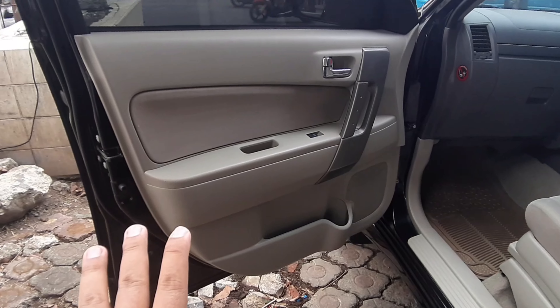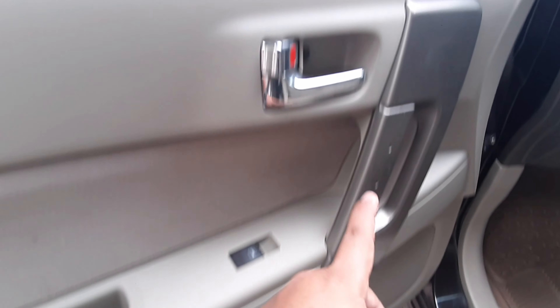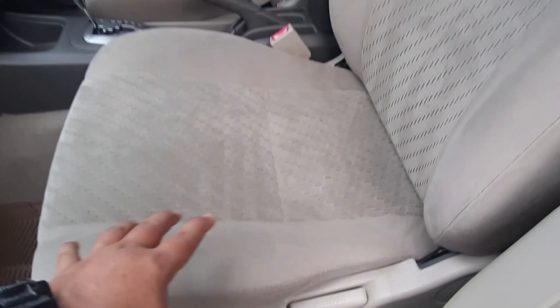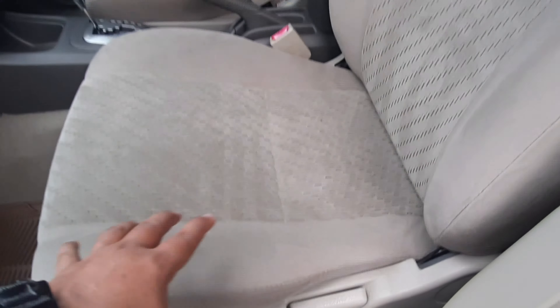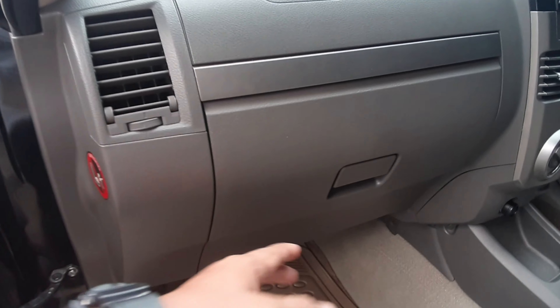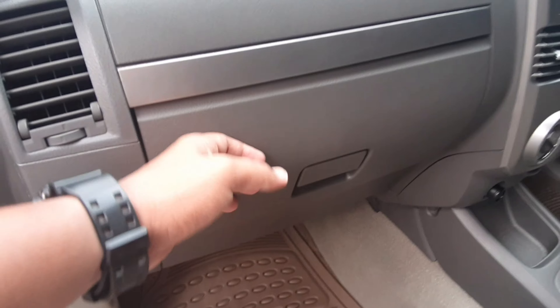Di samping ada speaker kanan kiri. Di bagian passenger depan, ornamennya krem, ada cup holder minuman, ada pegangan tangan, dan sudah dilengkapi dengan speaker. Pengaturan bangkunya masih manual, jok masih standar. Sudah dilengkapi dengan airbag di bagian passenger depan. Ukuran konsol box-nya cukup dalam tapi tidak terlalu besar.